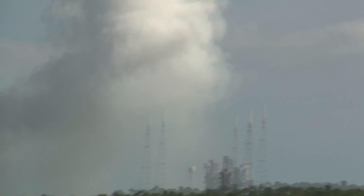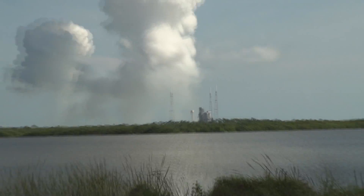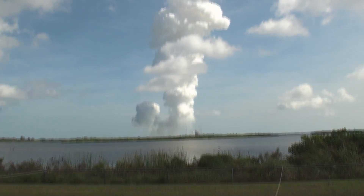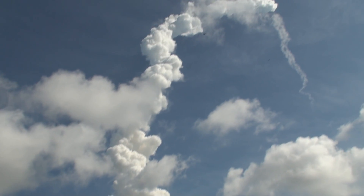Coming up at T plus 190 seconds. It is just launched from there. Vehicle separation. We have no guidance. Telemetry return — we're still looking at a good telemetry signal.